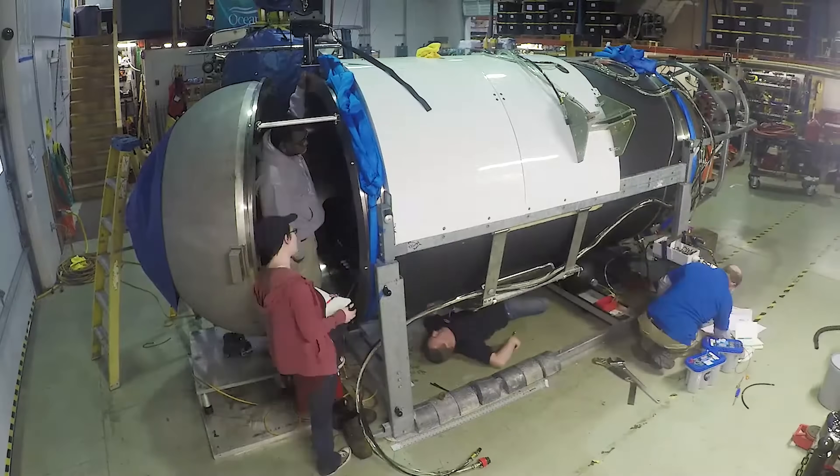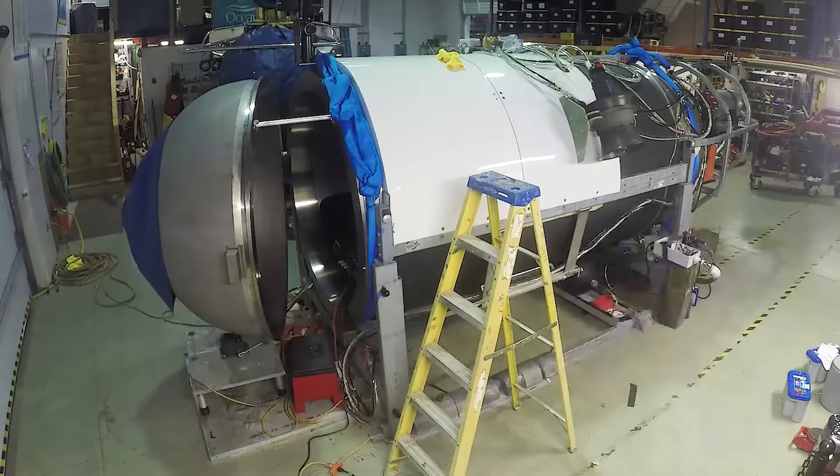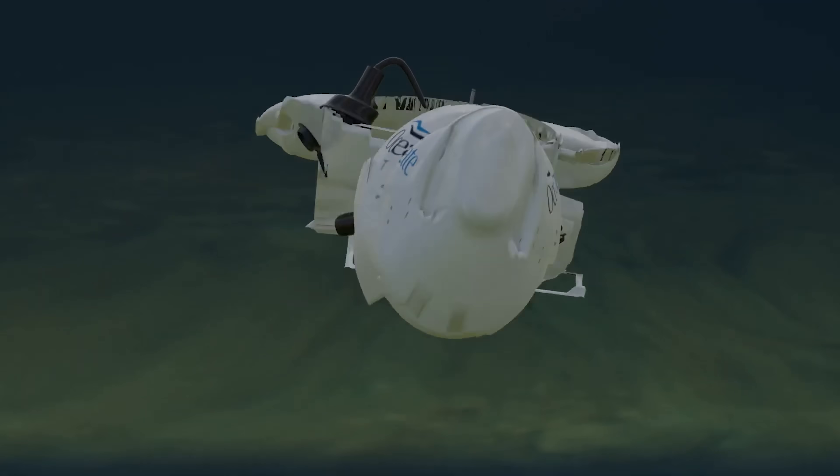For a submersible pressure hull, such microvoids can quickly become cracks causing delamination and snap buckling, causing an implosion. So coming up with a manufacturable design that would have no delaminations or voids and would be consistent is a very hard problem.